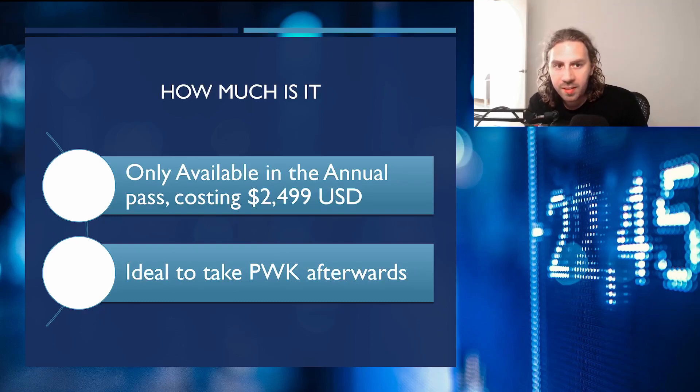As for pricing, this wasn't included in the Q&A and I had to do some digging. The course is only available in the annual pass, which costs about $2,499. It's ideal to take the PWK directly afterwards if you're going to do it. But this is really one point I find terrible — it looks like a good course, but bundling it only in a subscription model costing two and a half grand means you could probably learn all the same stuff on TryHackMe, maybe not with as much detail and attention to research as OffSec provides, but it's a lot for the same basic concepts. I'm not entirely sure there'll be a giant uptake on this course.